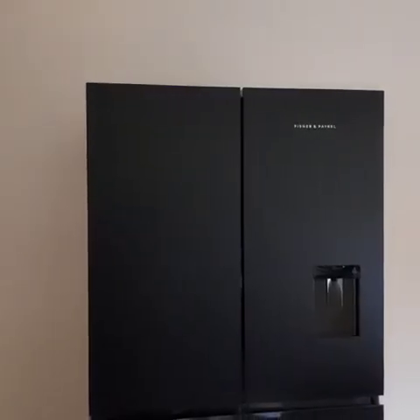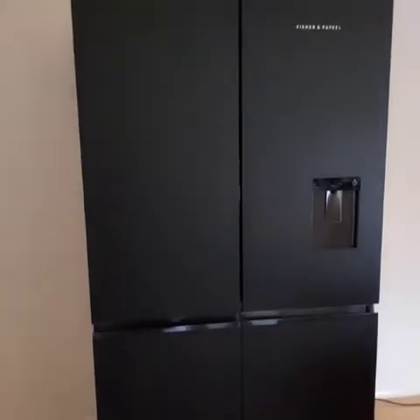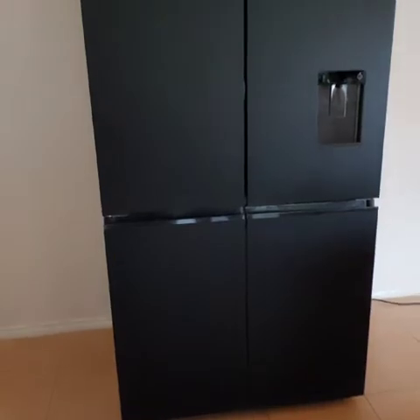Our first look — we love about this fridge its elegant and contemporary design with black glass matte finish. It also matches our kitchen profile.